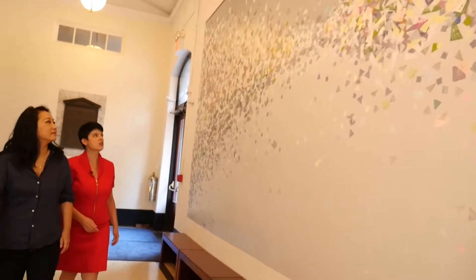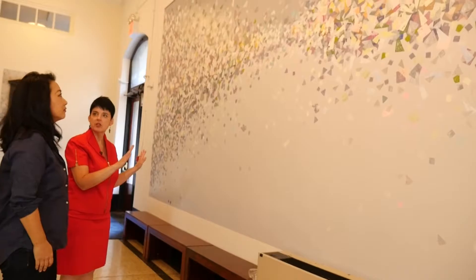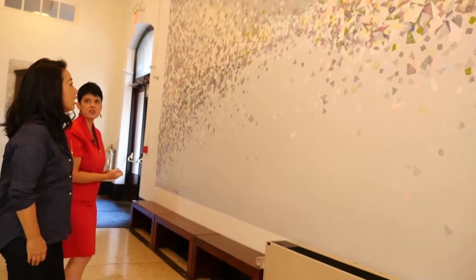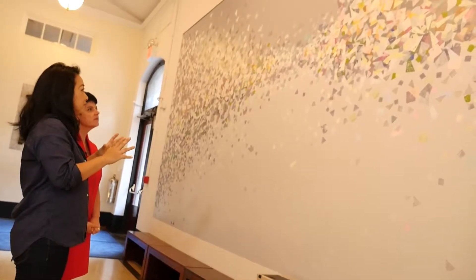So Tomo, I'd like to know how you chose the different palette for this mural as opposed to the mural you did in the Northern Lobby. Can you tell me about this color choice? I wanted this to be very soft and fuzzy.